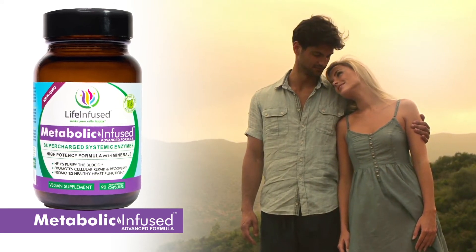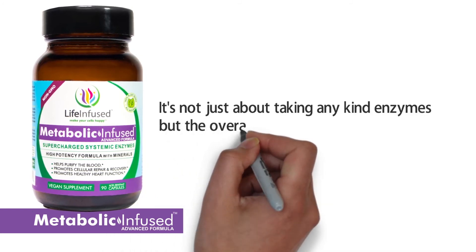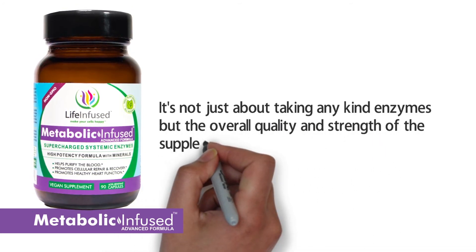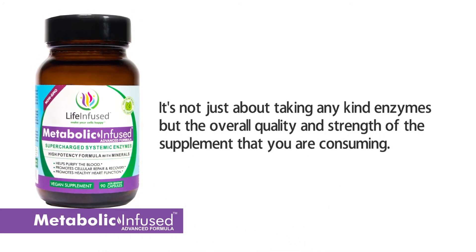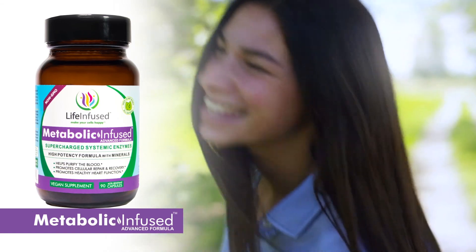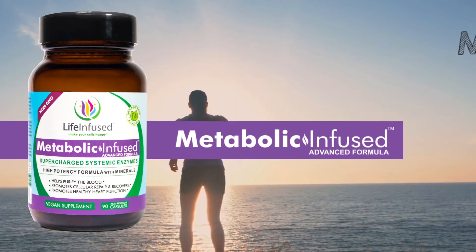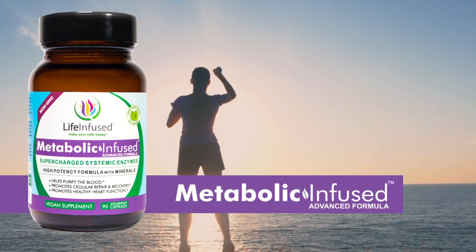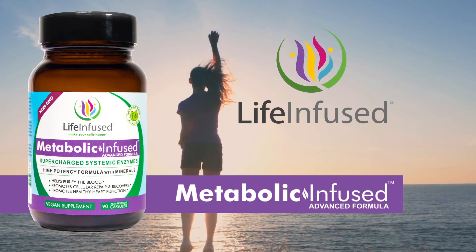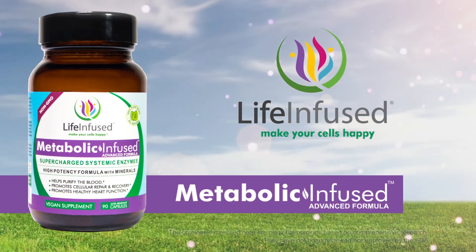Selecting your enzyme supplement is essential to restore and maintain good health. It's not just about taking any kind of enzymes, but the overall quality and strength of the supplement that you are consuming. Give your body the boost that it genuinely requires to become a healthier you. Make Metabolic Infused part of your nutritional regimen, benefit from life's vibrancy, and take charge of your health today. Our Life Infuse family of products promises to make yourselves happy.